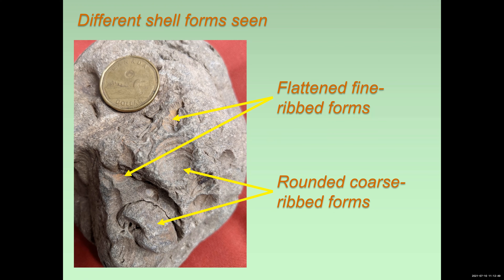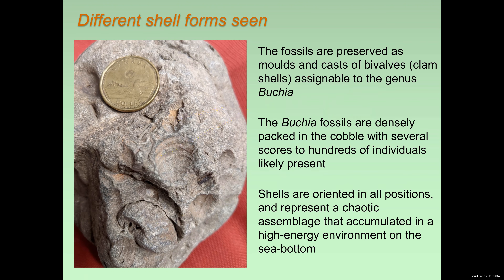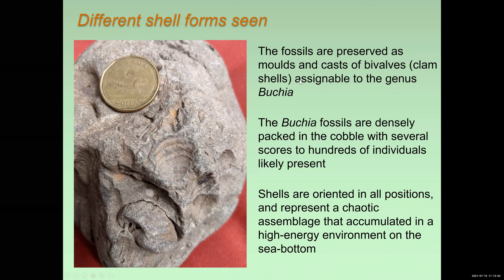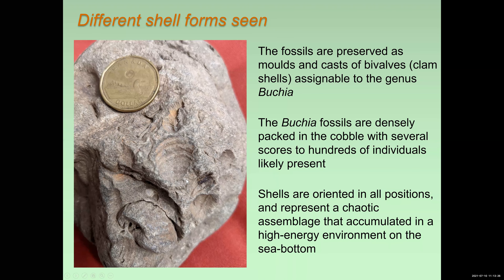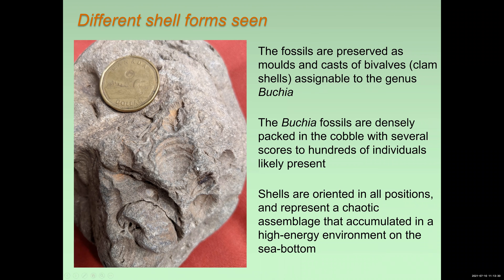We can assign these to the genus Bukia, named after Von Buk, who was a Russian paleontologist. Bukia has been around a long time — very commonly known in the boreal regions or the high latitudes during Late Jurassic and Early Cretaceous time. In this particular cobble, the Bukia shells are all very densely packed, oriented in multiple different positions. The appearance here suggests that this was deposited in a high energy environment, probably at the shore face or just below it, subject to a lot of wave action. So an interesting interpretation we can conclude just from looking at the cobble itself.